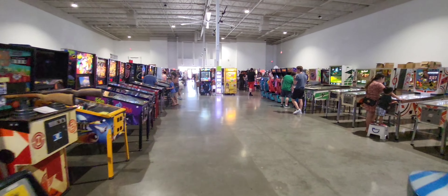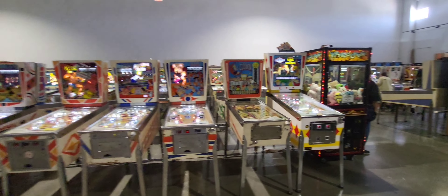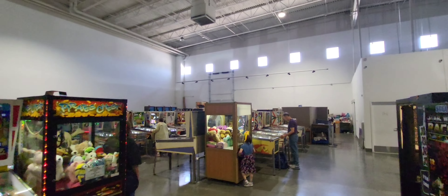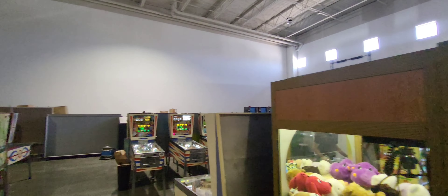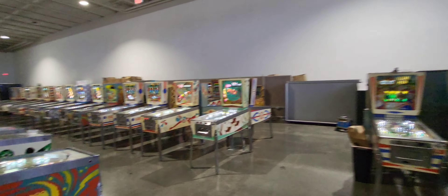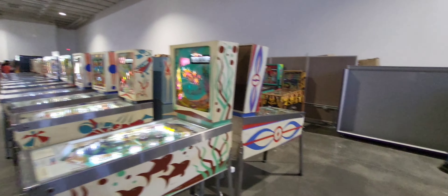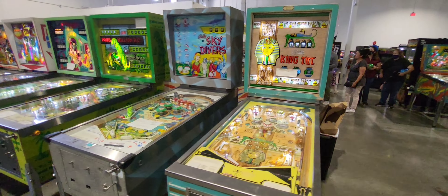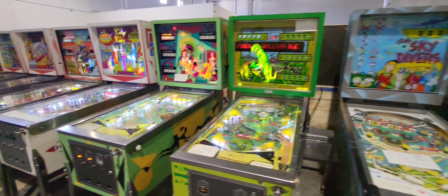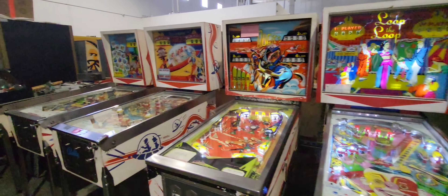Massive building. Incredible amount of old classic pinball machines. Rows and rows. There's a cat! Isn't that amazing? This collection has just gotten larger and larger since they moved to this new location.